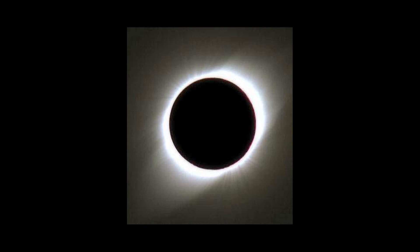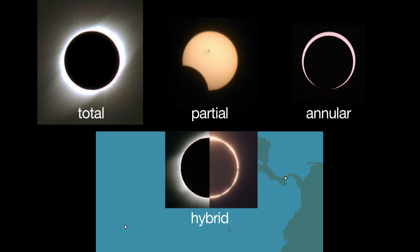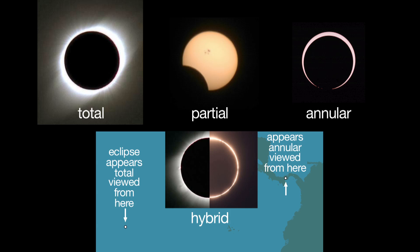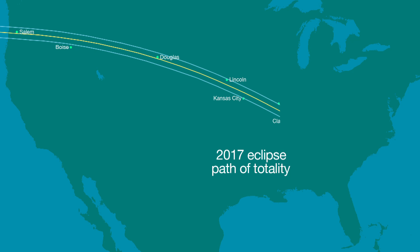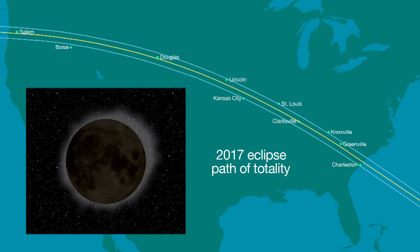and Sun form a straight line. There are four kinds of solar eclipses: total, partial, annular, and hybrid. A total solar eclipse, like the one this month and the one visible in parts of the U.S. in 2017, can only be seen from within a narrow track called the Path of Totality, where the moon completely blocks our view of the Sun's disk.